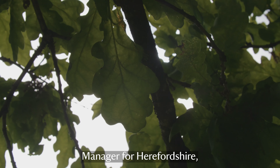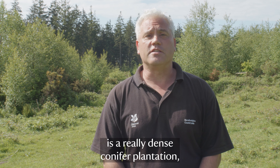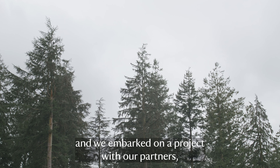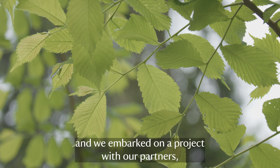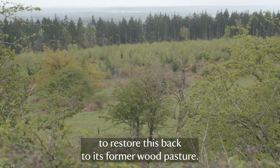Hi, I'm Ian, I'm the countryside manager of Harryfordshire. If you'd come here ten years ago what you'd have seen is a really dense conifer plantation, and we embarked on a project with our partners Natural England and the Forestry Commission to restore this back to its former wood pasture.